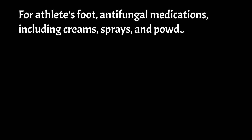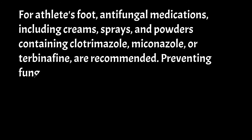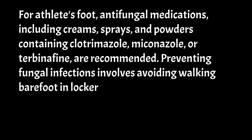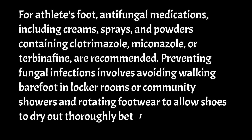For athlete's foot, antifungal medications, including creams, sprays, and powders containing clotrimazole, miconazole, or terbinafine, are recommended. Preventing fungal infections involves avoiding walking barefoot in locker rooms or community showers, and rotating footwear to allow shoes to dry out thoroughly between uses.